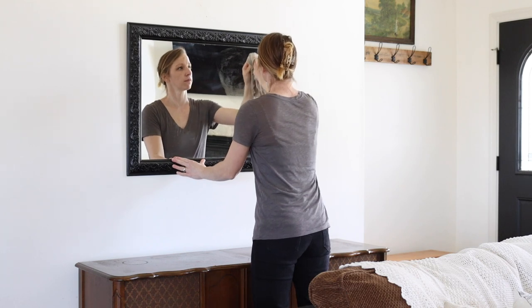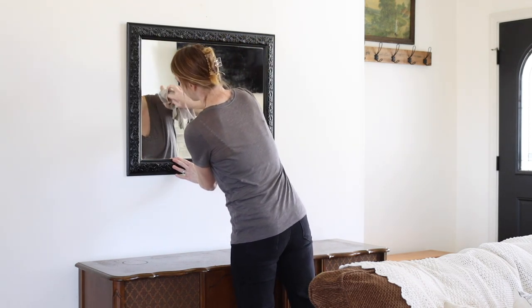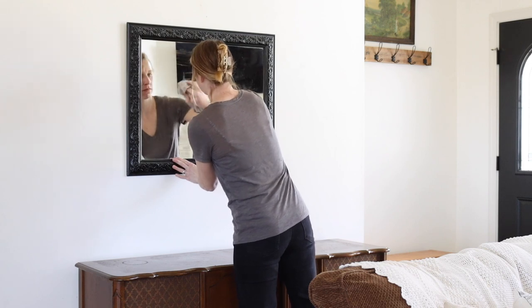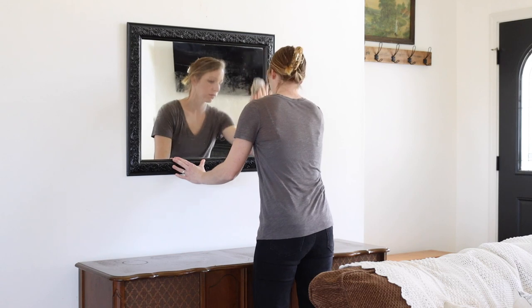So the first affordable tip that I have, I actually did by accident. I call them happy accidents. I think it was in a movie that I watched with the girls one time.